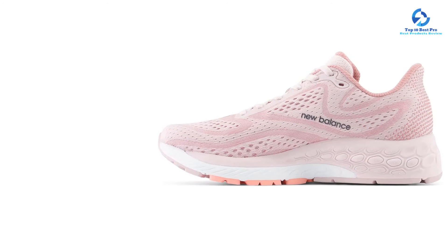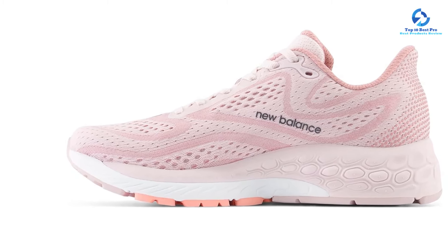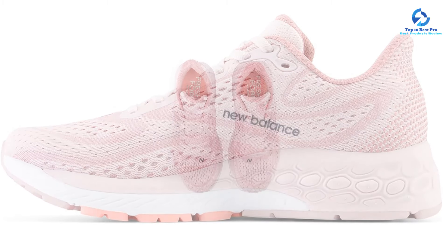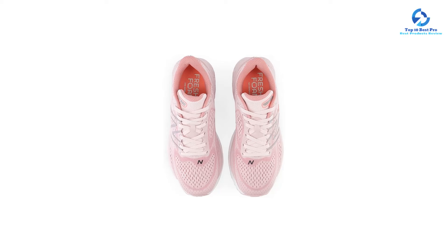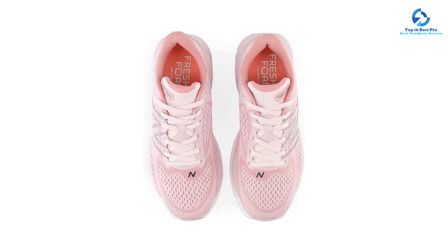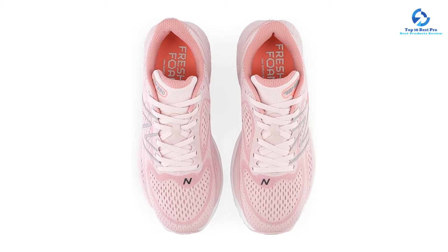The heel counter hugged our rear foot for additional stability. We also love that the 880v13 is available in four widths — from narrow to extra wide — making it a smart choice for those who have trouble finding the right fit. The engineered mesh upper is light and flexible with strategic perforations to promote airflow, keeping feet cool and odor-free. It also has a sleek, modern design that pairs nicely with everything from leggings to casual attire.